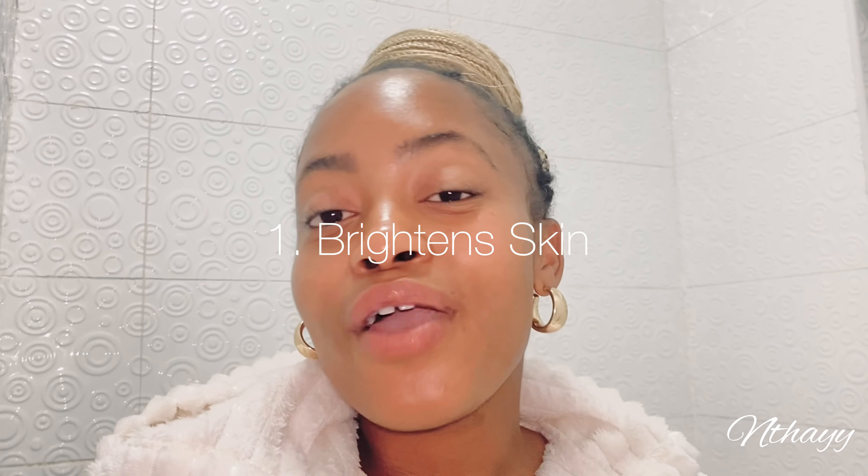The first benefit is actually the reason why I switched to the dab beauty cream bar: it brightens the skin, leaving you with that soft, glowy look. Who doesn't want that glow? It is one of the benefits I look out for when shopping for facial products. It gives you that illusion of healthy-looking skin.